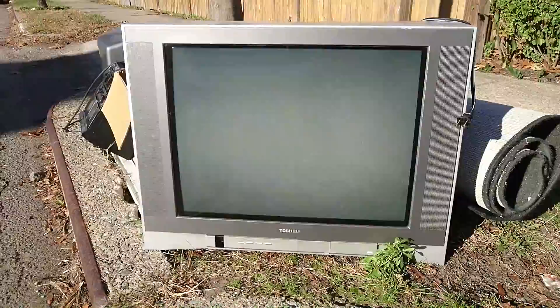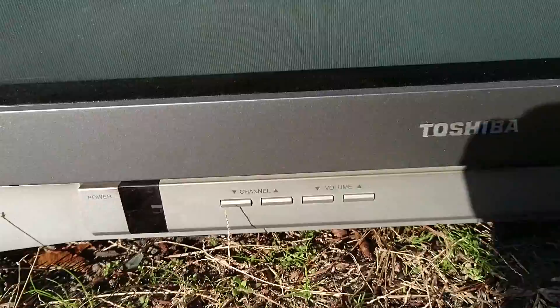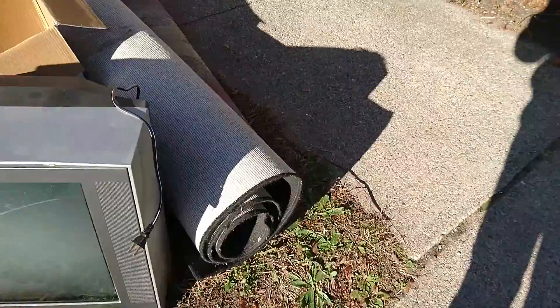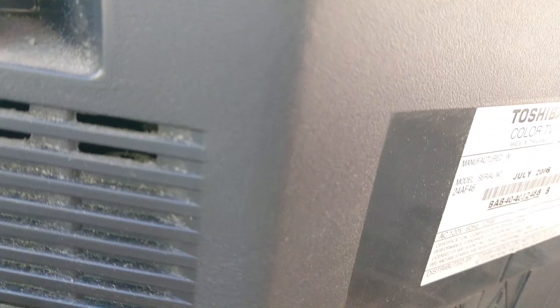First, this is a Toshiba CRT. Here's the buttons down here. Looks kind of old school. I wonder what the model is. Color TV, July 2006 — newer than I thought. And it's a model 24AF46.